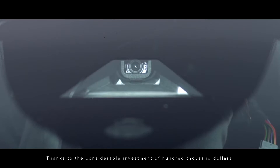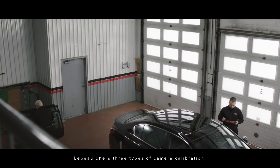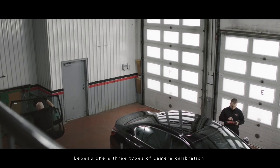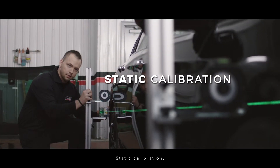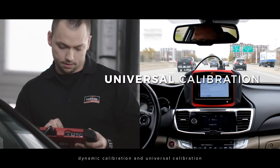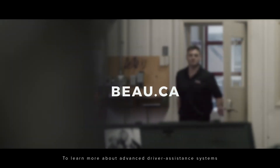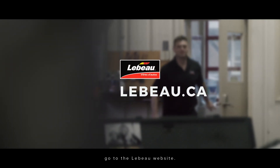Thanks to the considerable investment of hundreds of thousands of dollars in equipment and training of technicians, LeBou offers three types of camera calibration: static calibration, dynamic calibration, and universal calibration, the latter including both static and dynamic. To learn more about advanced driver assistance systems, go to the LeBou website.